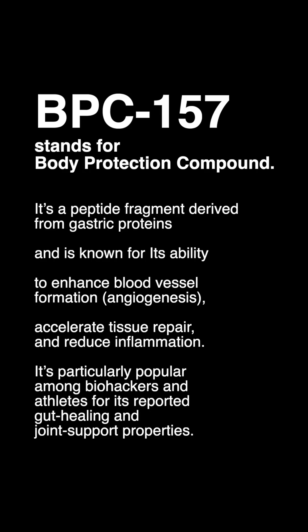BPC-157 stands for Body Protection Compound. It's a peptide fragment derived from gastric proteins and is known for its ability to enhance blood vessel formation, accelerate tissue repair, and reduce inflammation. It's particularly popular among biohackers and athletes for its reported gut healing and joint support properties.